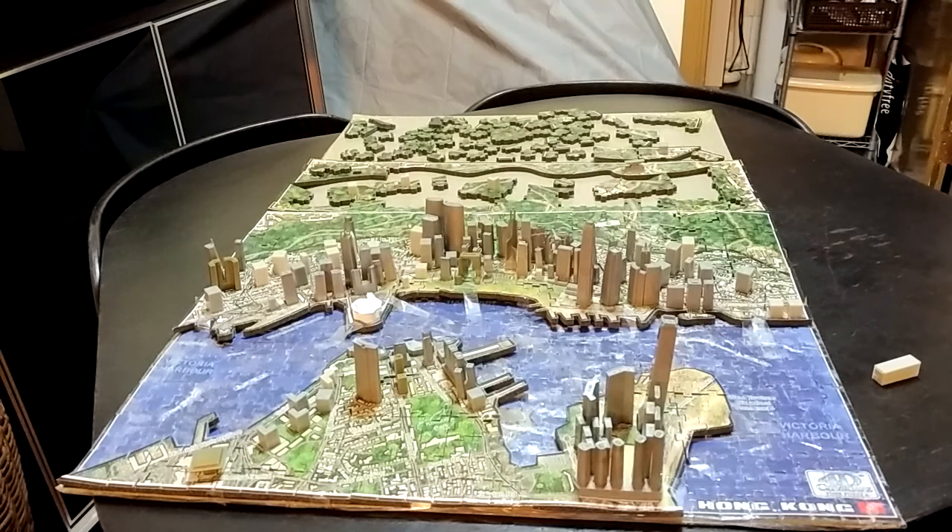Hi guys, I'm back and today we'll do something a little bit special, something big. This is the puzzle of Hong Kong — the 4D Cityscape puzzle.